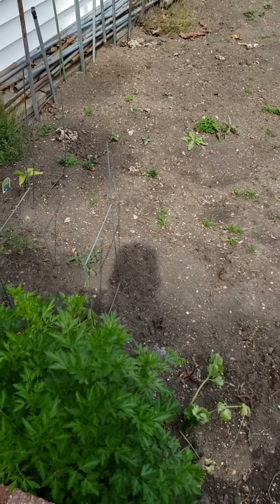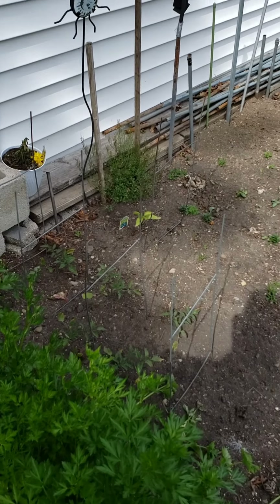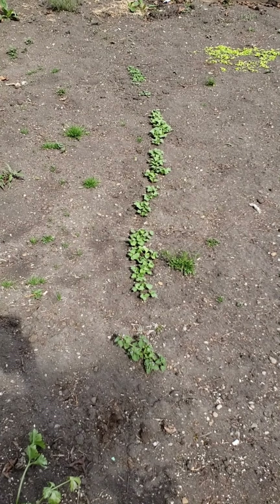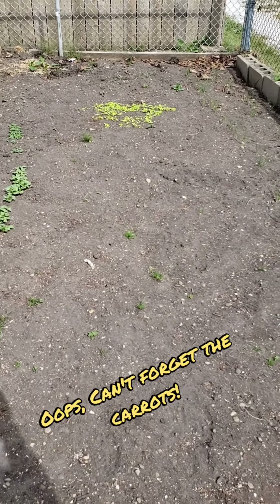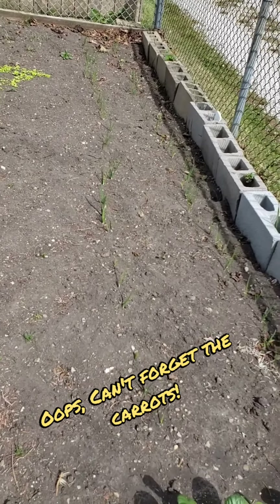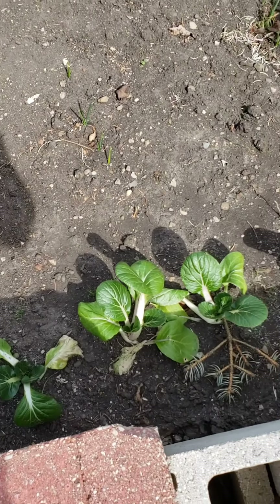Some petunias. Got a garden going here. I got some cilantro, some tomatoes over there. I got some jalapenos. Got these turnips that are starting to pop up, radishes, cucumbers, broccoli, cauliflower. Got some onions going over here. Got some bok choy.